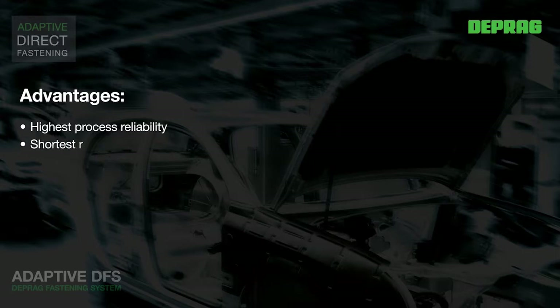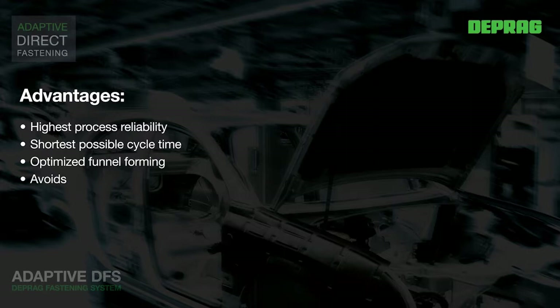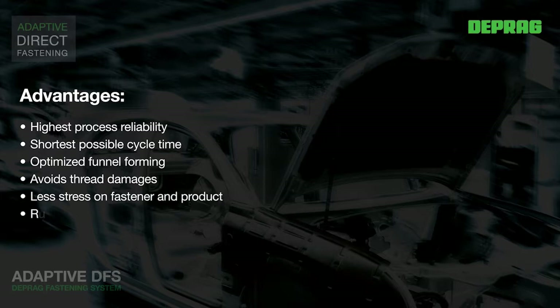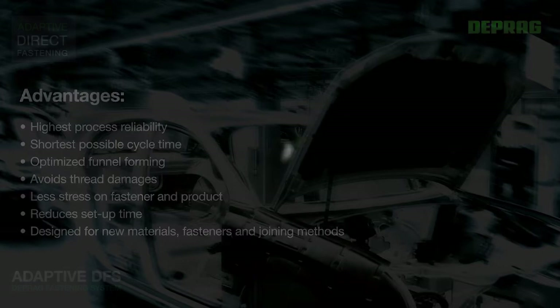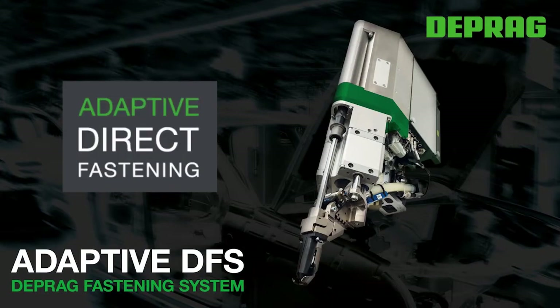The major advantages of the Adaptive DFS are: highest processing reliability, shortest possible cycle times, optimal thread forming, elimination of thread damage, low stress on fastener and part, and minimal setup time — making it the optimal device for new materials, new fasteners, and new fastening technologies. With these qualities, the Adaptive DFS is a total innovation in car body assembly, increasing process reliability of flow form assembly to a level previously unknown.